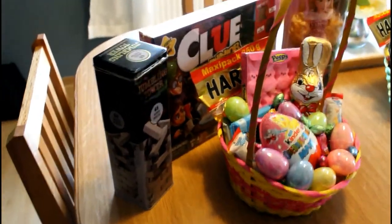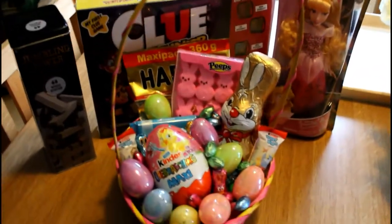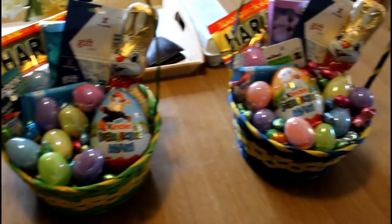Happy Easter everyone! There's Haley's Easter basket from the Easter Bunny, and Andrews and Kayla's.